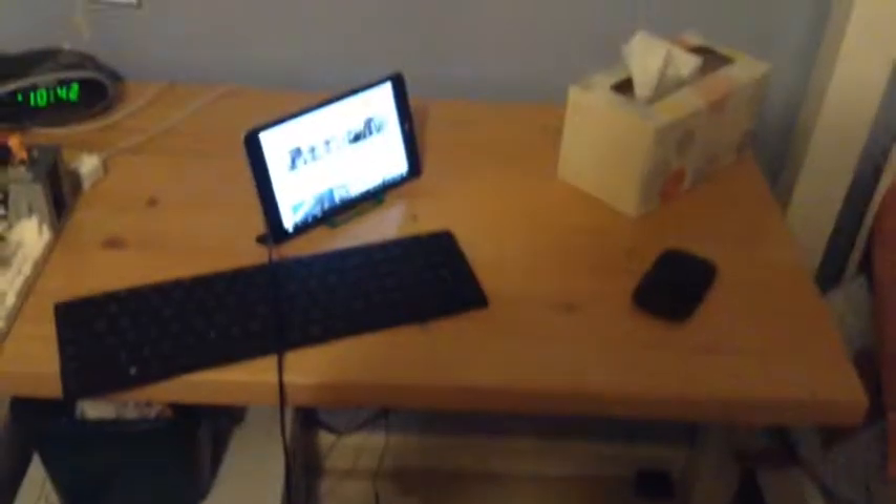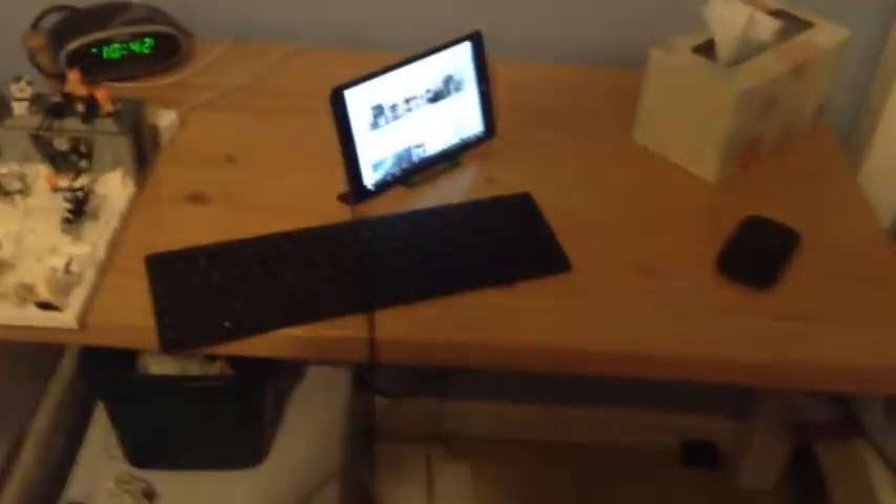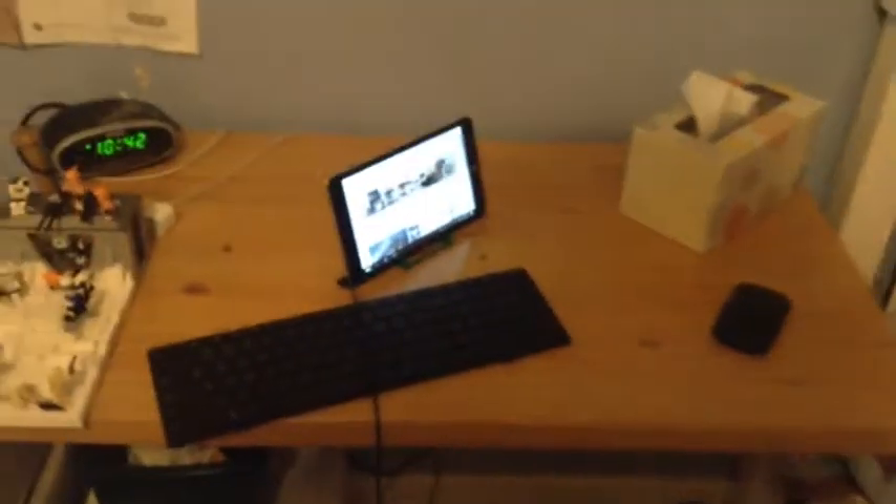What's up guys, Mr. Bricks here, and today we have weekly vlog update number four, or three. As you might be able to tell, I don't have my backdrop white thing on my desk anymore.